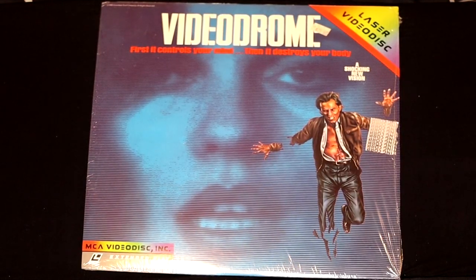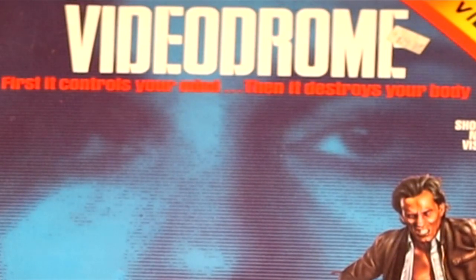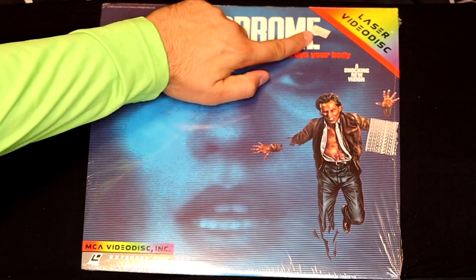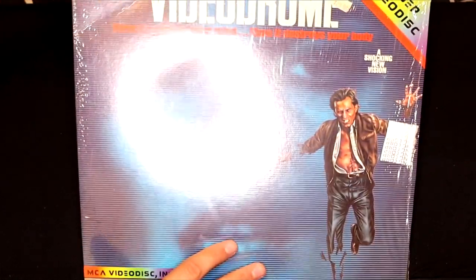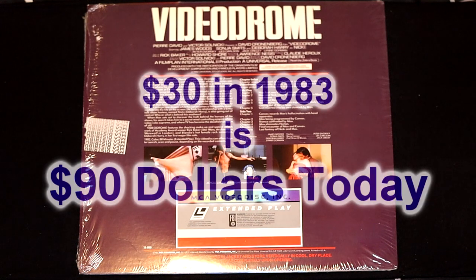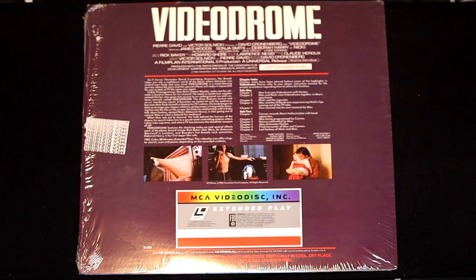Here we have a movie called Videodrome — 'First it controls your mind. Then it controls your body.' That's kind of like these modern cell phones today. If we look closely, we see this movie was $30 when it came out in 1983. $30 in 1983 was a lot more money. That's incredible — imagine paying that much to own a movie nowadays.